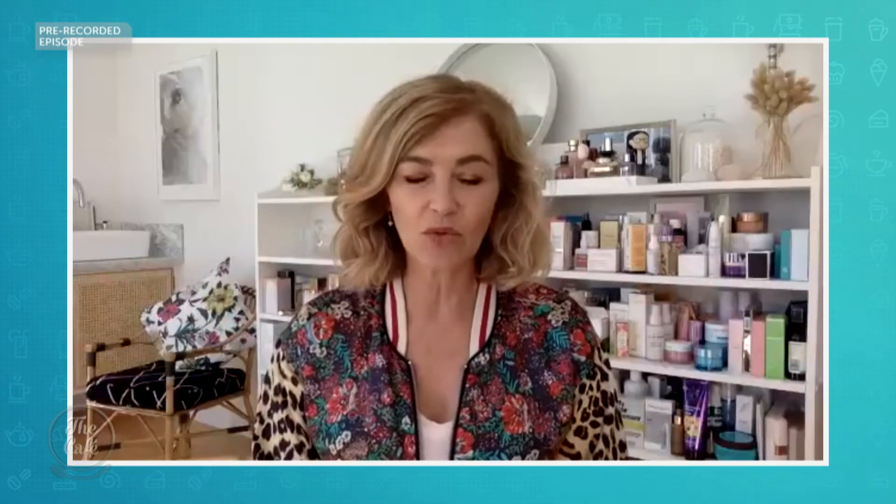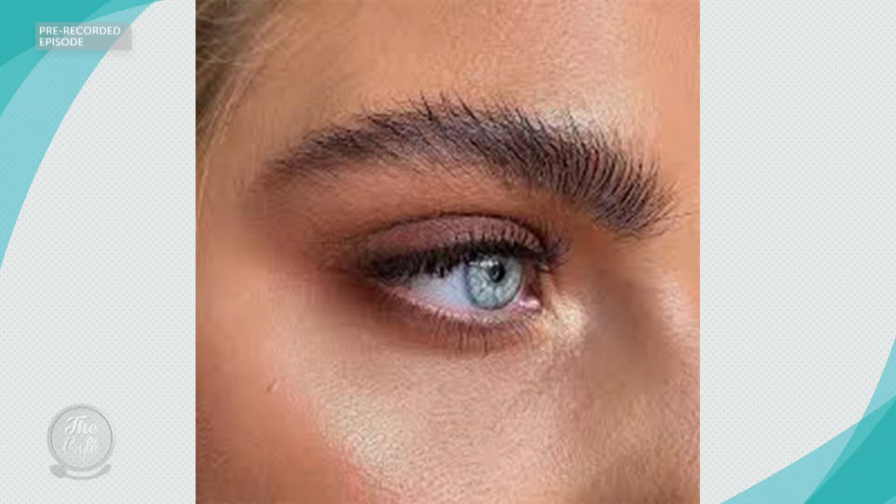The third one, and I think the most exciting, is called windswept. It's where the top of the brow is brushed up, and then the arch and the tail is windswept out towards the temples. Anything on your face that's lifting, in my mind, can only be a good thing.